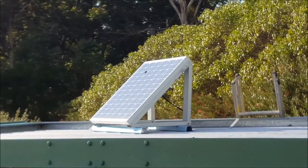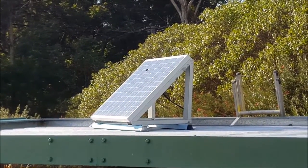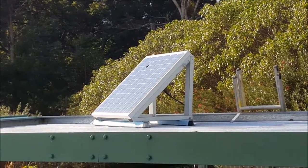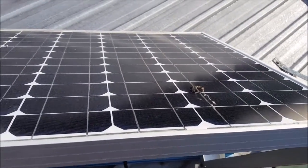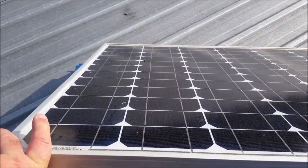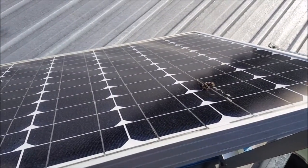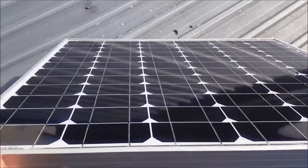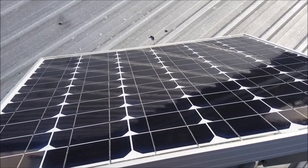There's a big splotch of bird crap up there, and no, I didn't pre-position that myself. So I'm gonna get up there and give that a scrub down, see if that makes any difference. You can't see it very well, but there's dust or pollen all over this bird crap, so I'll give it a wipe down. Looks better already — now I'll go down and have a look at the voltage.